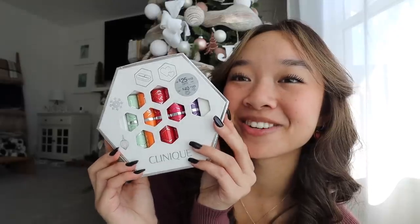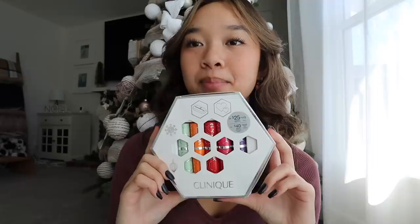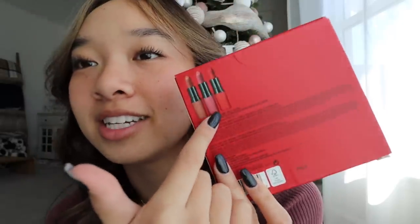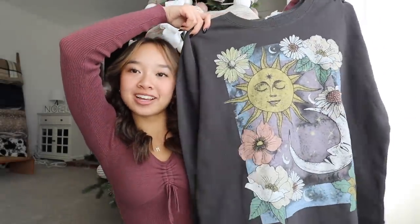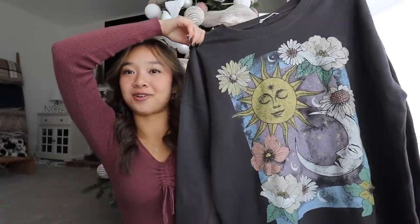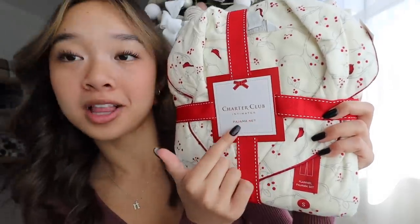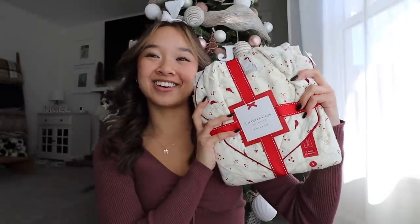For my friends, I did a search for gifts under $50. I found two lip sets — the first is from Clinique, and I love how cute the packaging is; it comes with five colors. The next one is from MAC, a lip trio. I also found a super cute crew neck in charcoal gray with a fun graphic and very cozy material. Finally, the last gift is a pajama set from Charter Club Intimates — perfect and cozy for the holidays.